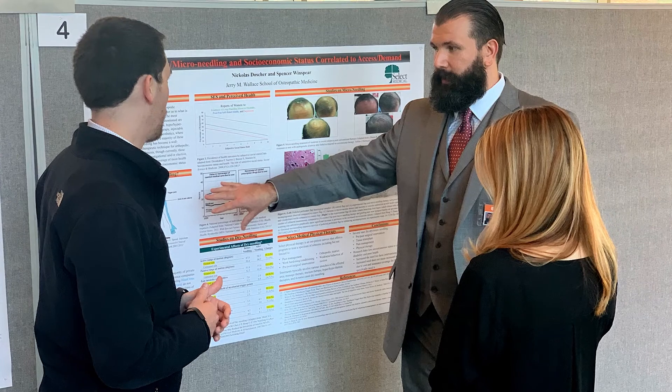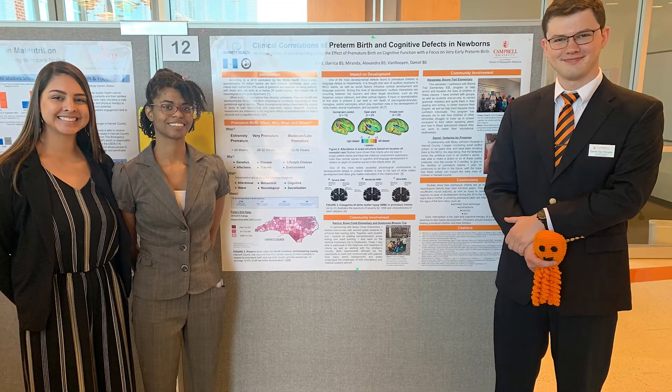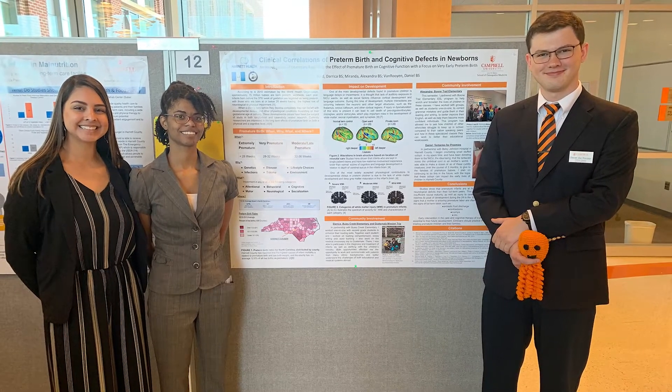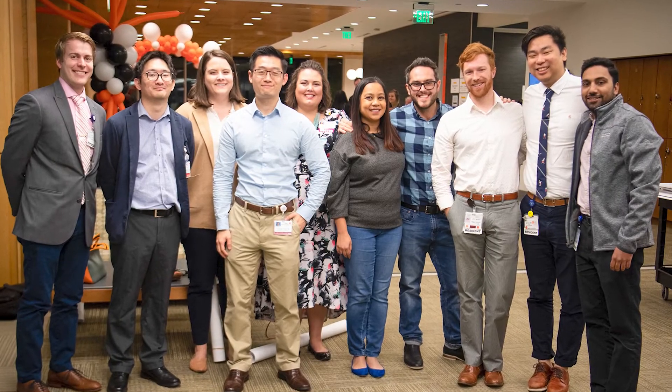It's kind of like a first case report and they can present these at various meetings. Every year we have our CAP projects with faculty mentors, and we have tons of posters that end up being presented at our Wiggins Library Symposium, our Interprofessional Research Symposium, as well as other regional conferences.